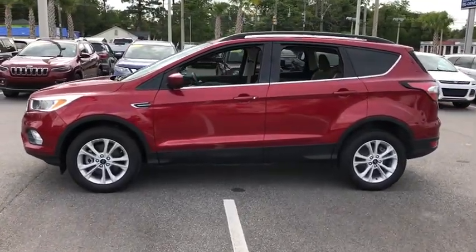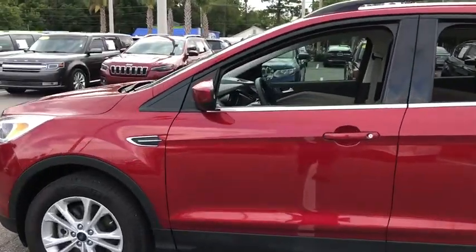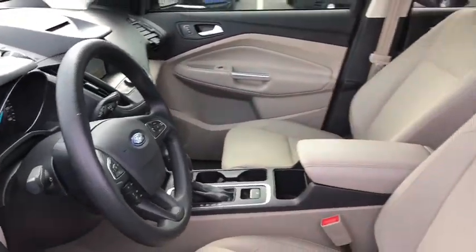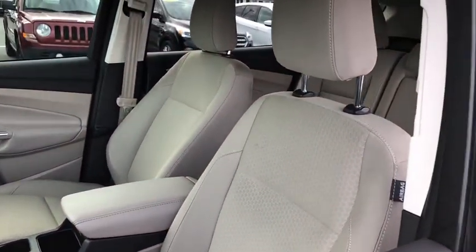Here are some of this vehicle's great options: traction control, dual airbags, power steering, four-wheel disc brakes, CD player, fog lights, security system.